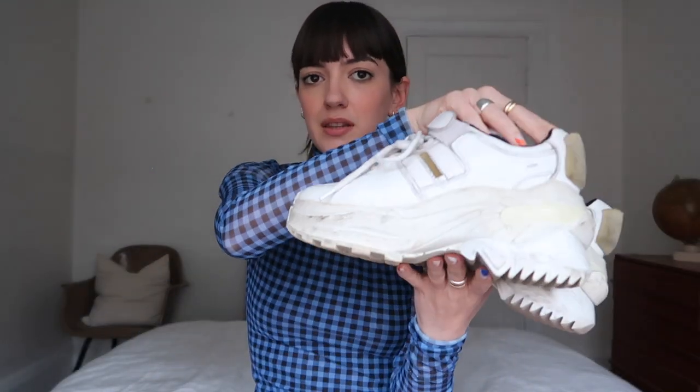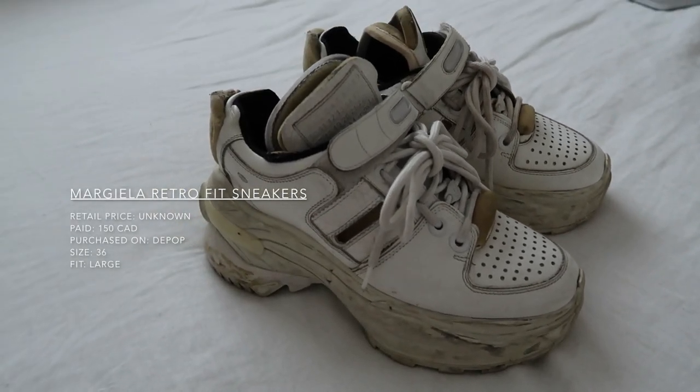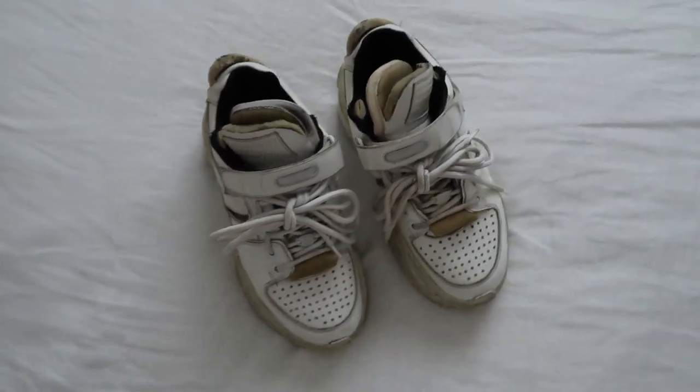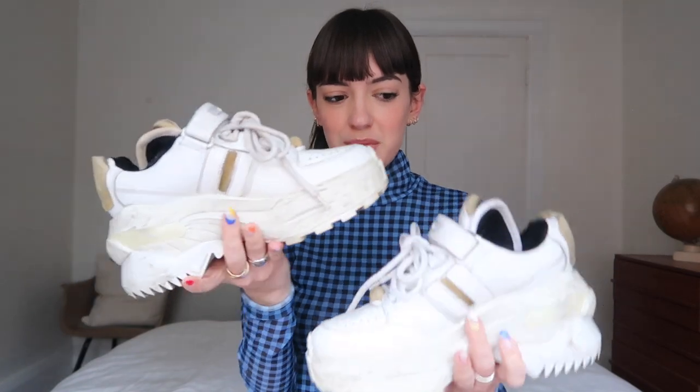Finally for the sneakers, I have these Margiela huge trainers, which I bought about a year ago. I don't really know what was going through my mind when I was purchasing these. I like them, but they don't really make sense for me. I wore them a lot when I bought them — I wore them for fashion week. I think they're a really good statement sneaker and I like the way they look; I just don't reach for them a lot now. I don't know if I would repurchase again, but I have started to wear them more with joggers and tracksuits. They kind of upscale the tracksuit look, which I like — so I'm still going to wear them, but I'm kind of on the fence.